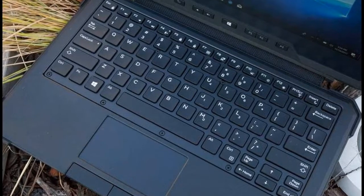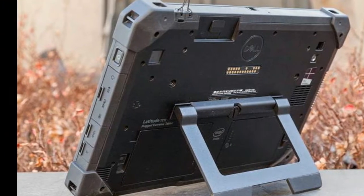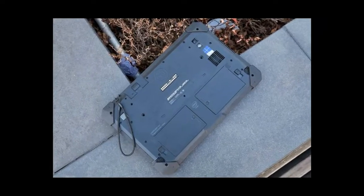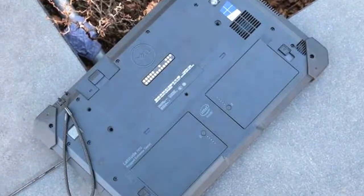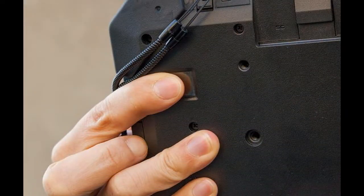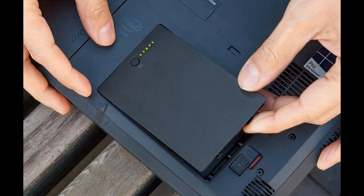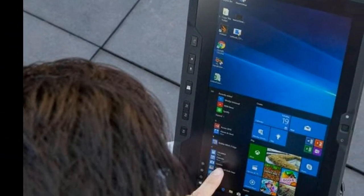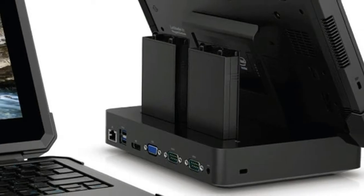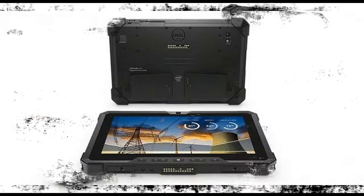The Dell Latitude 7212 Rugged Extreme Tablet starts at $1,909. Starting at 2.6 pounds as a tablet and weighing up to 5 pounds with its optional keyboard kickstand and second battery, the Latitude 7212 is heavier than the keyboard-attached 12.9-inch Apple iPad Pro at 2.3 pounds, the Lenovo ThinkPad X1 Tablet at 2.4 pounds, and the Microsoft Surface Pro at 2.4 pounds.